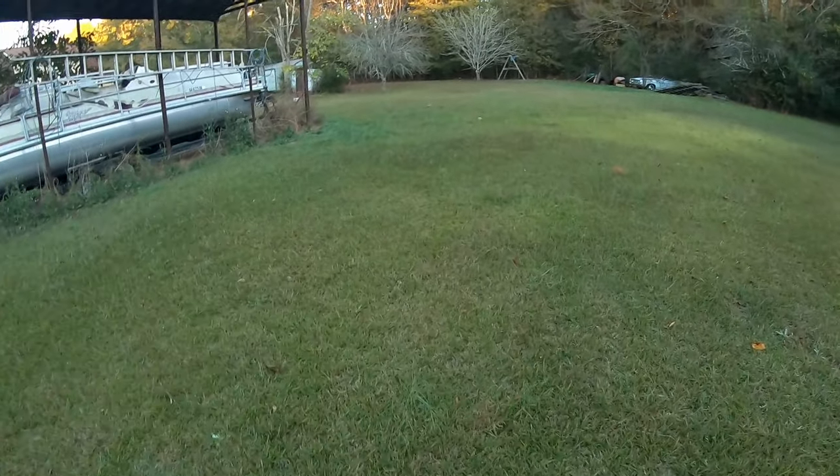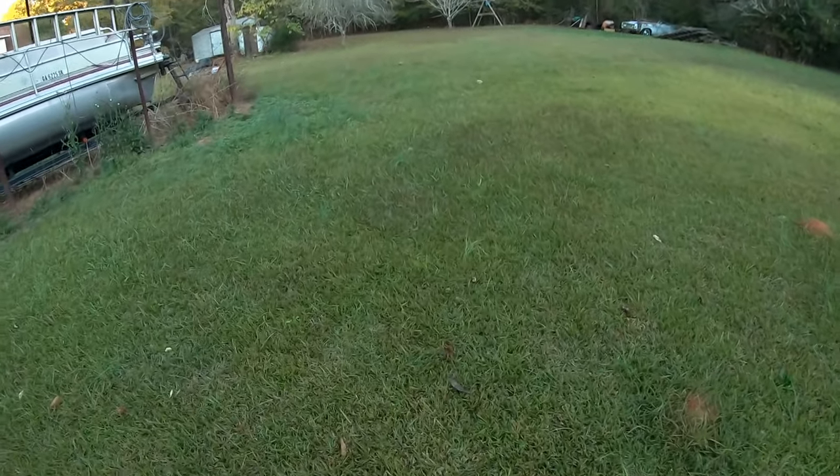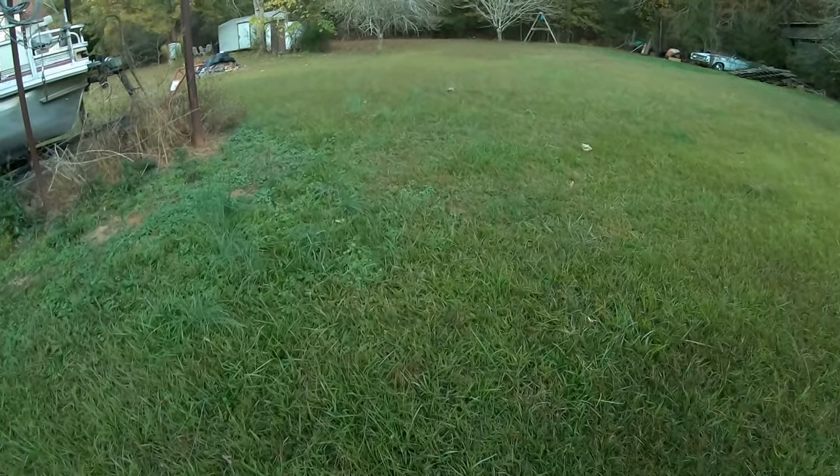My grass under my feet here — I didn't cut it for a while. It's not growing tall, but this Bermuda is really thick. It's like walking on a deep, plush carpet.